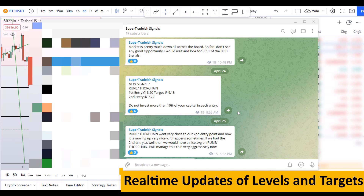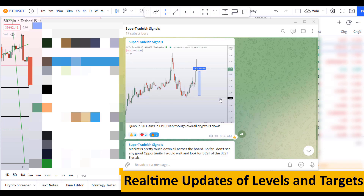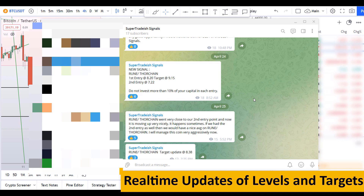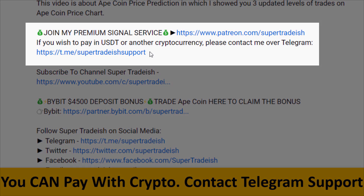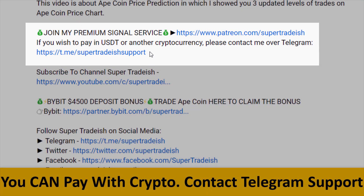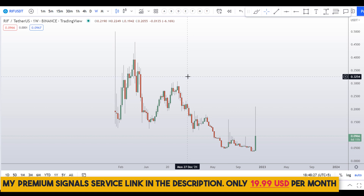If you want to join my premium signal service where I give you real-time updates of levels and targets with commentary that I cannot cover in videos, you can check out the link in the description for further details. This signal service is very cheap — only $19 per month.